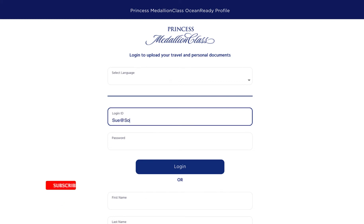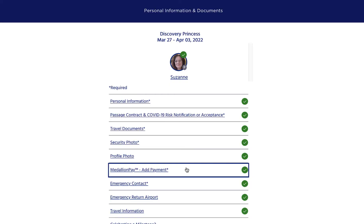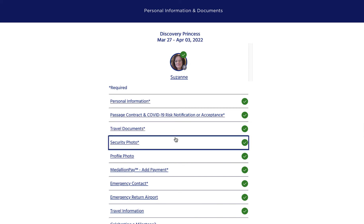But once you do that it takes you to a page where you can actually see exactly what state your profile is in for your next cruise. All of the items that you have finished updating have green checkmarks as you can see, although if you wanted to you could also click these links and edit anything that's in here.